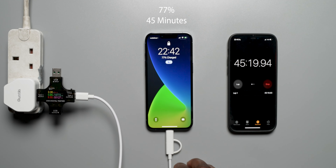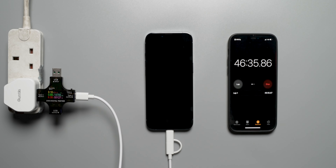At the one hour mark — 60 minutes — the iPhone 13 Pro is now at 86%.